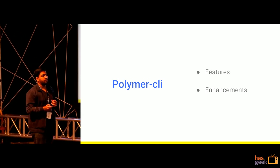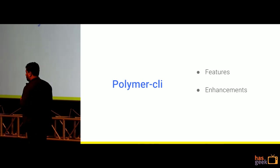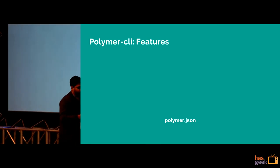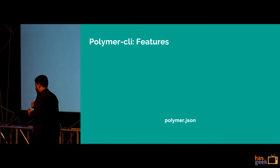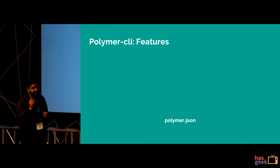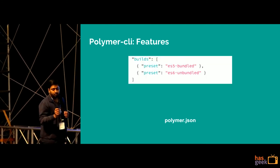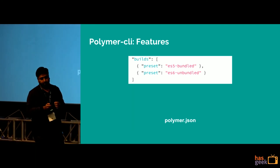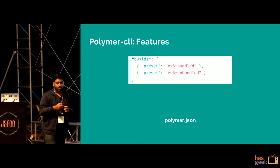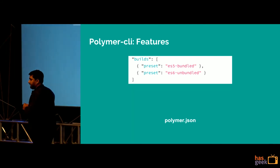Polymer CLI is the tooling that Polymer comes with, which helps you create either an element repository or a single page application. The polymer.json file is an input wherein I can define my entry point, app shell, and routes. It also allows me to prepare a production build — defining minification, uglification, etc. — or use best-practice presets. You can generate ES6 unbundled and simultaneously create an ES5 bundled distribution. All of this comes out of the box with no extra configuration.